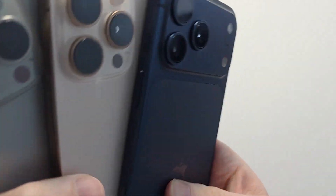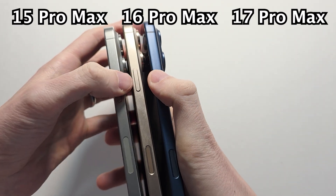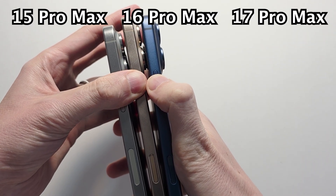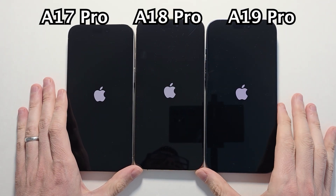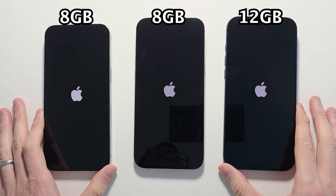Hey guys, so something pretty odd I noticed is that iPhones have a game store booting up. We've got the 15 Pro Max, the 16 Pro Max, and the 17 Pro Max — with the A17 Pro vs A18 Pro vs A19 Pro chipsets. The 17 Pro Max costs 50% more RAM than the others.